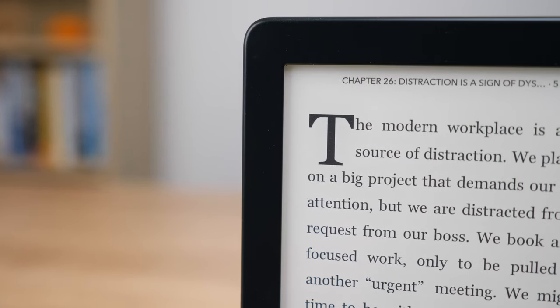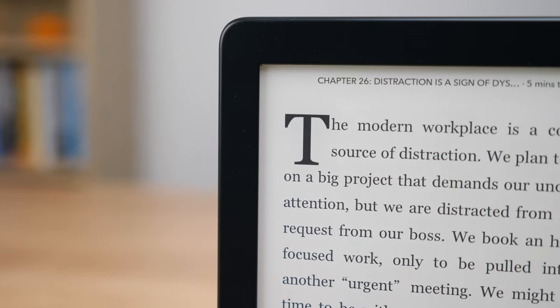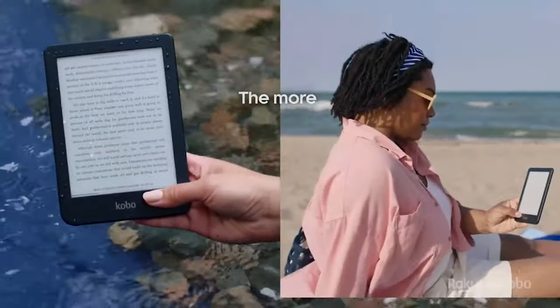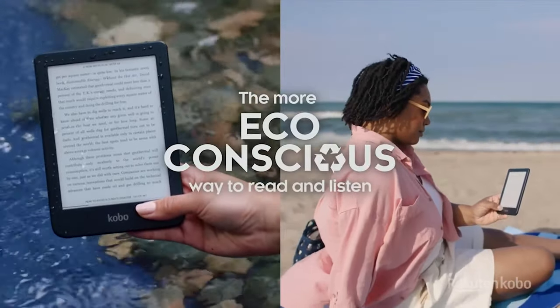Now I'm going to explain why I feel this is the best Kobo you can buy, but the first thing you're probably wondering is: why are they calling it the Clara 2e? Why not just the Clara 2? The E stands for eco-conscious. They are making a huge effort for an eco-friendly device in the Clara 2e.